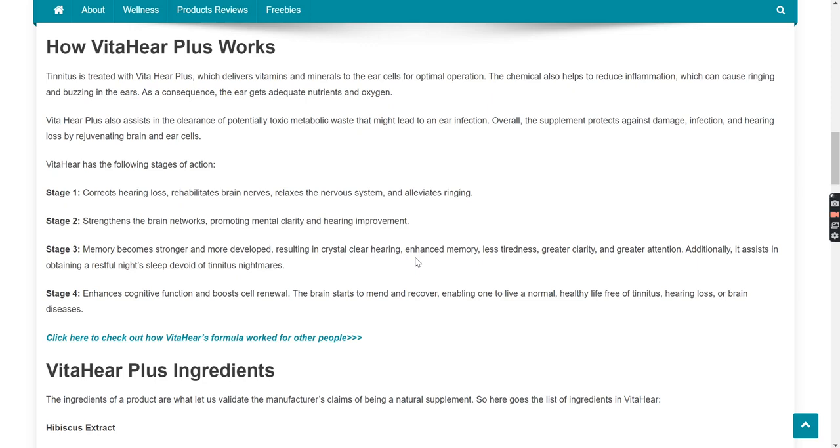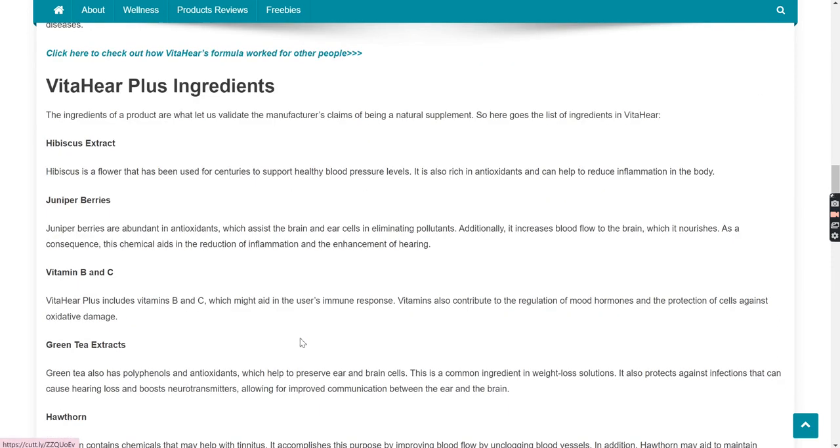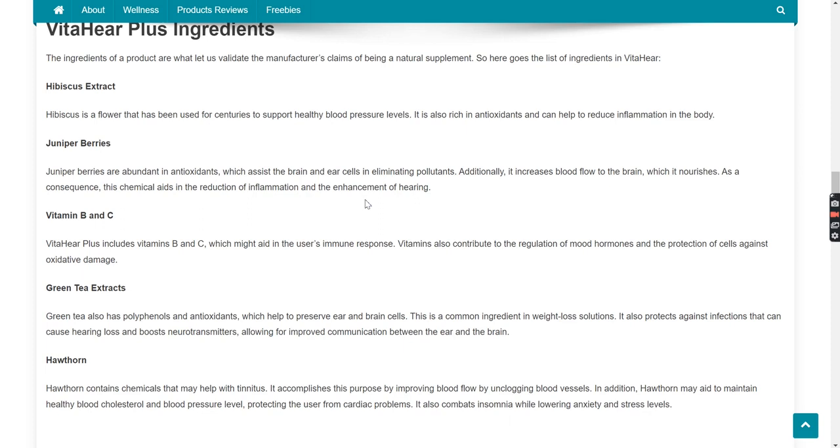In Stage 4, it enhances cognitive function and boosts cell renewal. The brain starts to mend and recover, enabling one to live a normal, healthy life free of tinnitus. You can also click here to check out how the product worked for others. The ingredients of a product are what let us validate the manufacturer's claims of being a natural supplement. So here goes the list of ingredients in VitaHear.